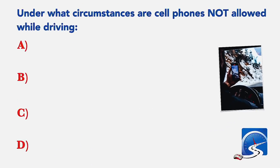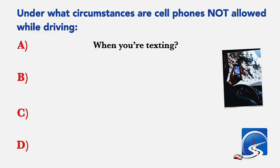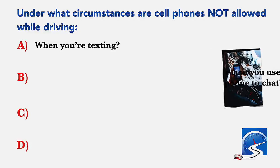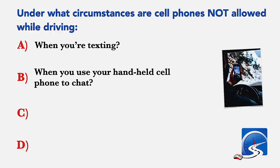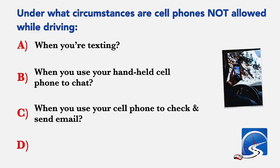Under what circumstances are cell phones not allowed while driving? When you're texting; when you use your handheld cell phone to chat; when you use your cell phone to check and send email; or all of the above. Correct answer: all of the above.